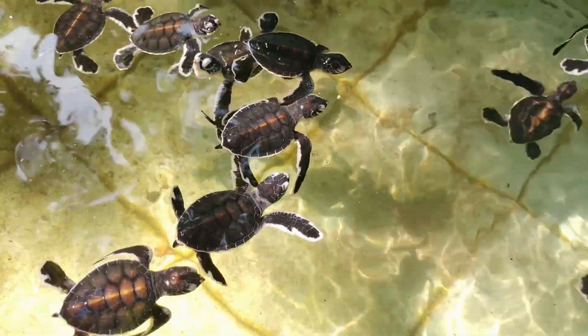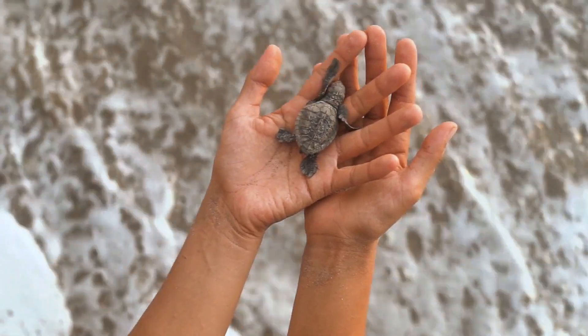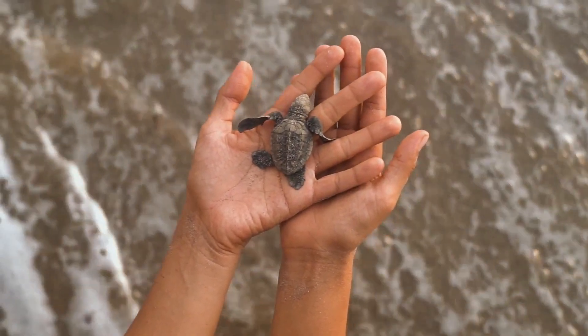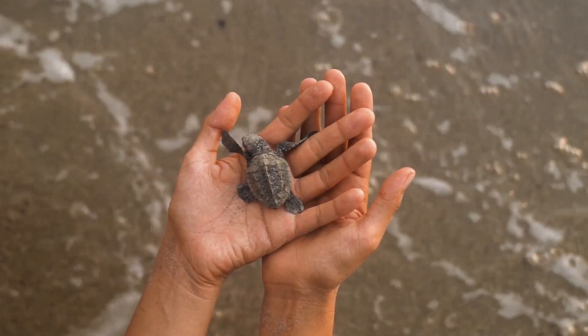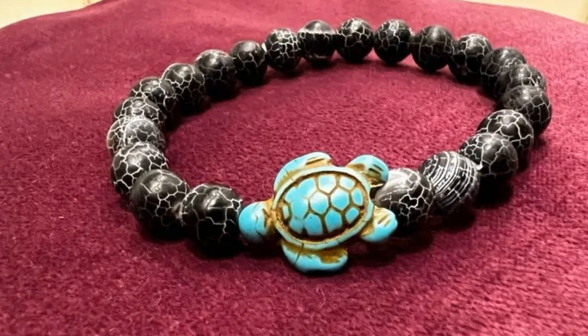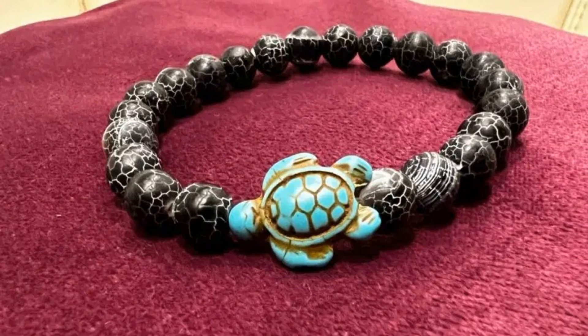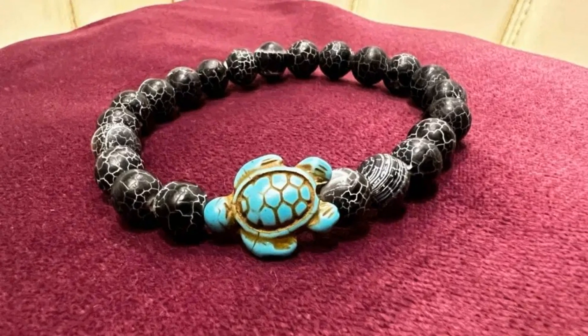By now it's clear that there are many ways to help sea turtles: you can adopt a sea turtle, support hospitals and rescue centres, practice eco-friendly tourism, reduce plastic use, participate in beach cleanups and support legislation that protects them. And if you want a personal connection to a sea turtle while supporting conservation, don't forget about the Farlow Sea Turtle Tracking Bracelet.